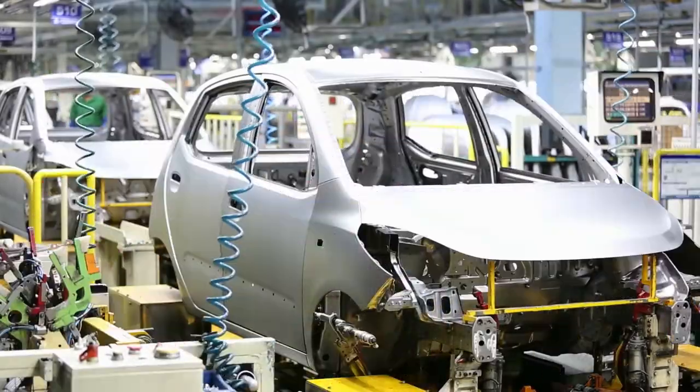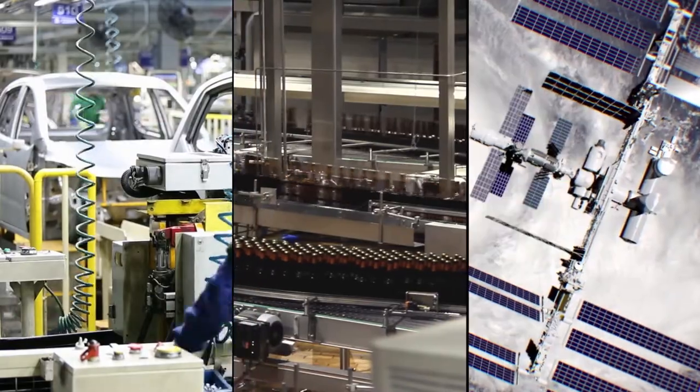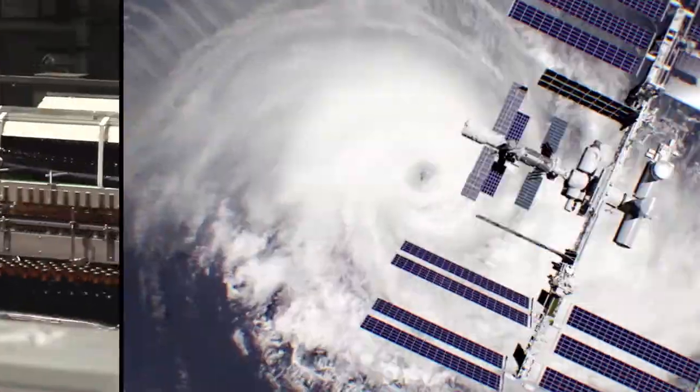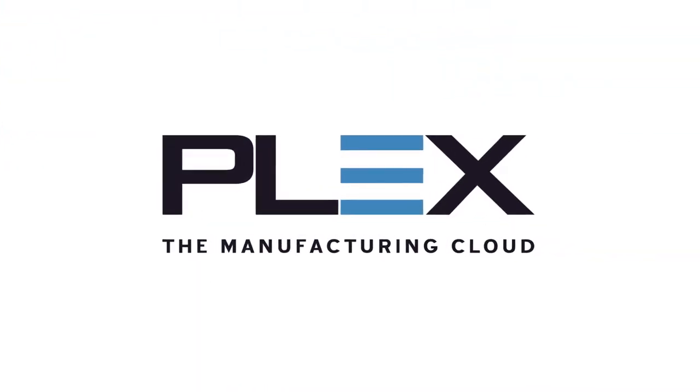What do the world's leading makers of automotive parts, craft beer, and aerospace batteries all have in common? Efficiency, higher quality, faster production, and an ERP vendor committed to manufacturing success.